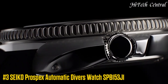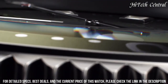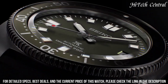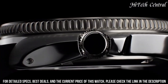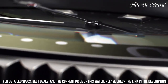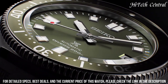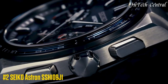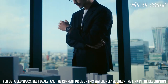Number 3: Seiko Prospex Automatic Diver's Watch SPB-153J1. Movement type: automatic. Case material: stainless steel with super hard coating. Crystal: curved sapphire with anti-reflective coating on inner surface. Luma bright on hands, indexes, and bezel. Band material: silicone. Water resistance: 200 m (660 ft) diver's. Case thickness: 13.2 mm. Diameter: 42.7 mm. Length: 46.6 mm. Screw case back, screw-down crown, 3-fold clasp with secure lock, unidirectional rotating bezel, 24 jewels, date display, stop second hand function.